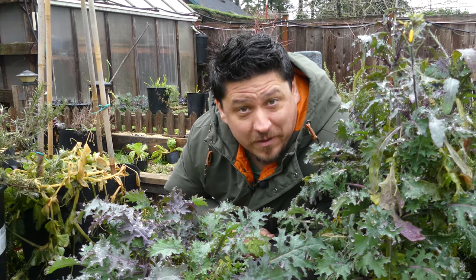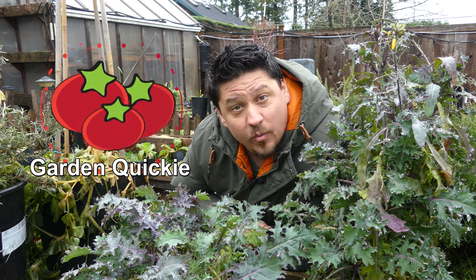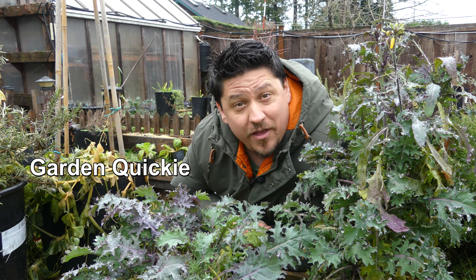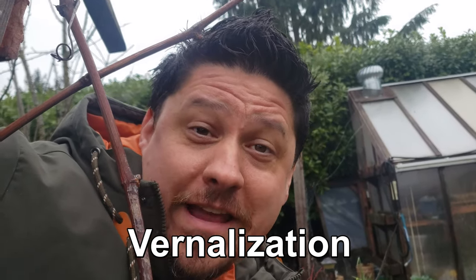Hi, I'm Jeff from the Ripe Tomato Farms, and welcome to another episode of The Garden Quickie, where in two minutes or less we cover the hot gardening topics of the day — or in this case, the cool ones, because today is all about vernalization.